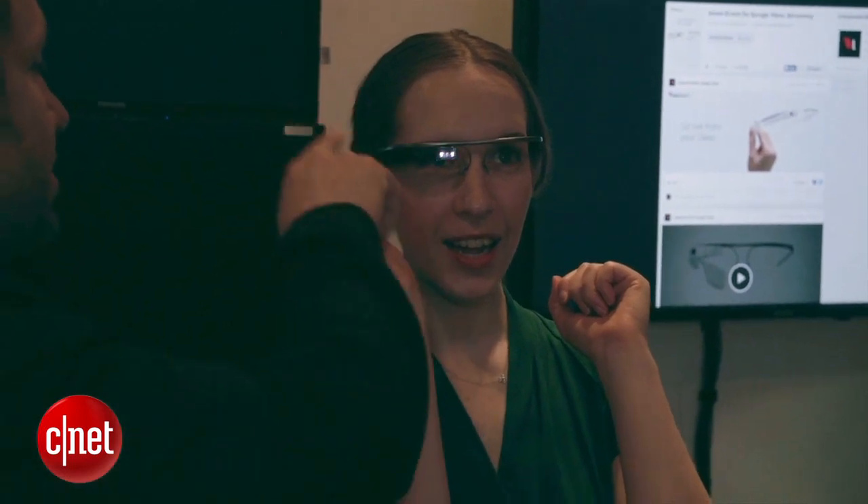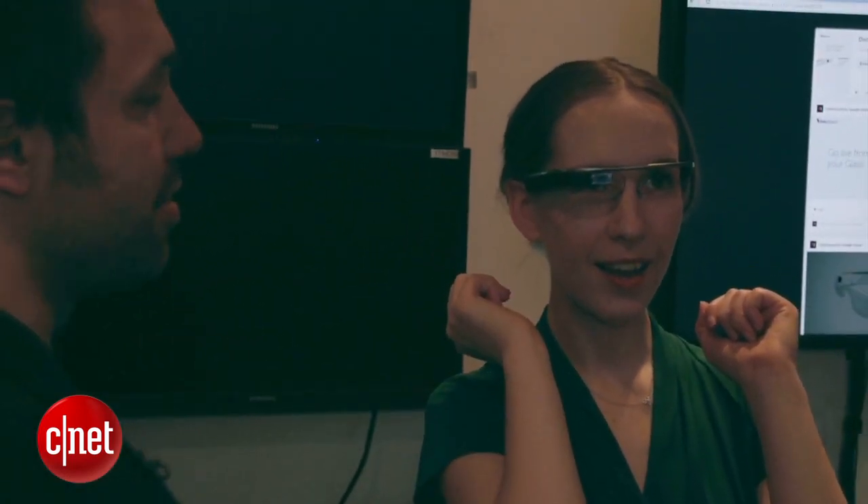So next time you see somebody wearing Glass, don't forget to smile. You might be on Candid Camera.